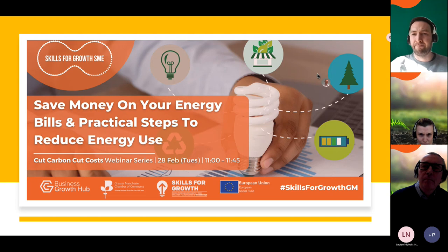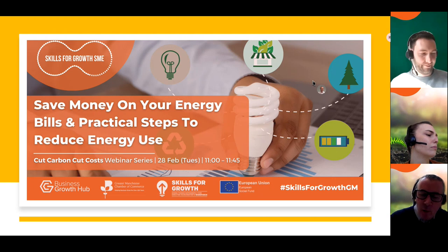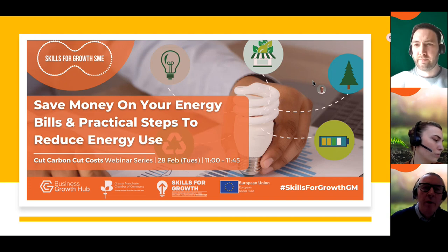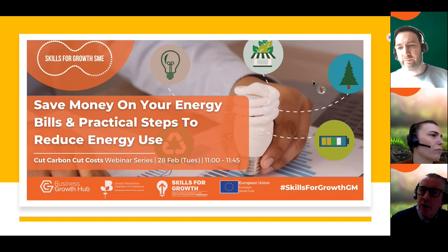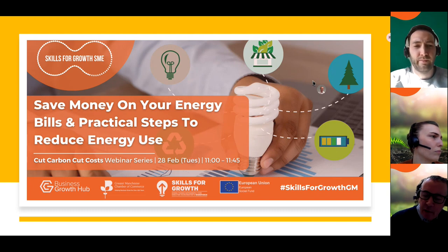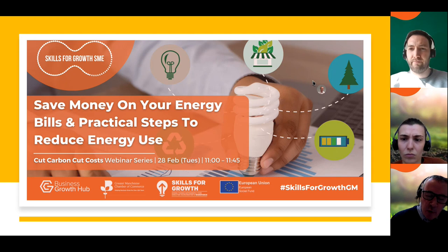As mentioned in the introduction, this is the second webinar of four in the Cut Carbon Cut Costs series — a whistle-stop introduction to some of the themes associated with environmental sustainability and energy efficiency. This second session will give you an idea of how to reduce costs, followed by an introduction into renewables and electric vehicles. The presentation will be around 45 minutes long with about 15 minutes at the end for questions, and you're welcome to put questions into the chat as we go along.